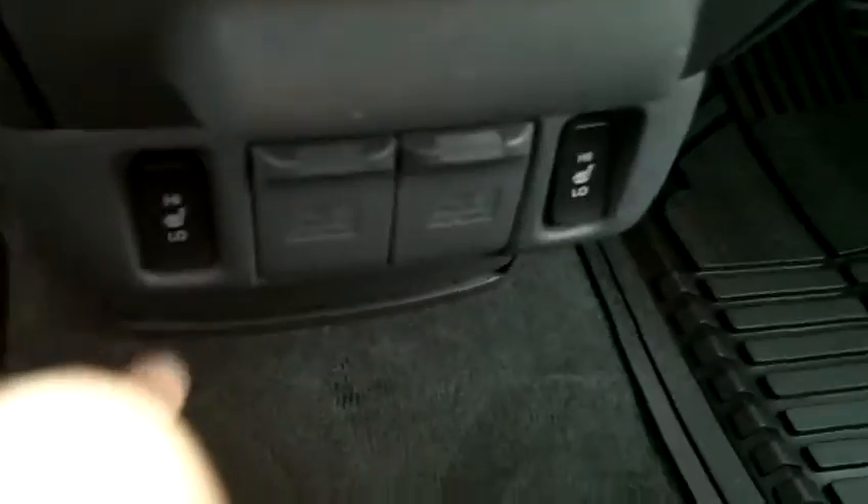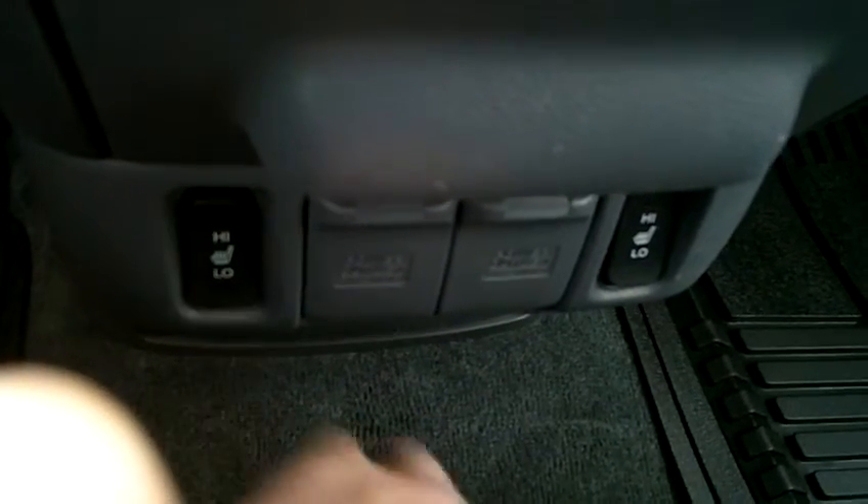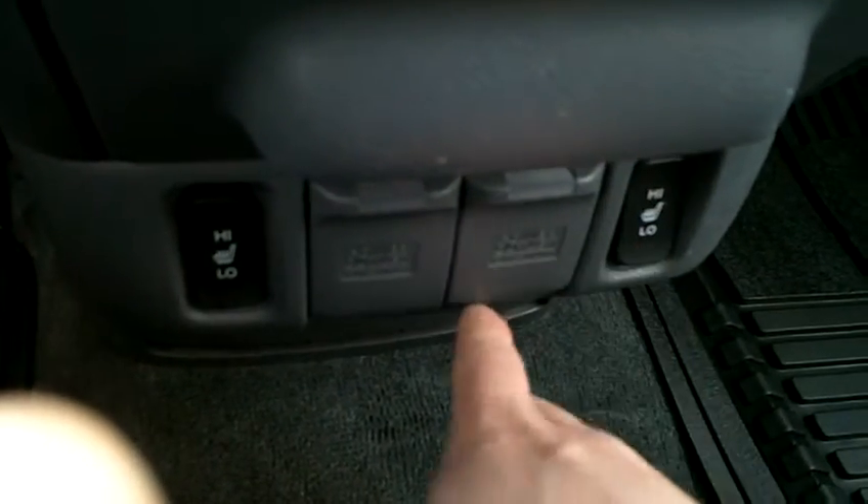Passenger seat, same story. Looking into the driver's side, your seats are also heated here in front. You've got your driver's side heated seat switch with your high and low setting, and the passenger side right here with the same settings.